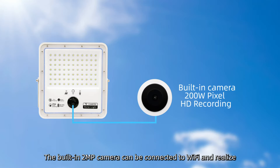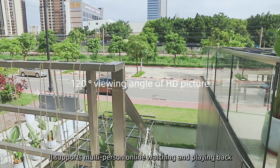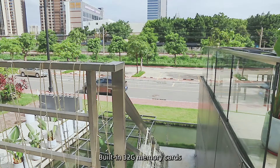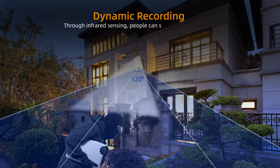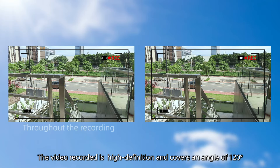The built-in 2MP camera can be connected to Wi-Fi and enables real-time monitoring on a mobile app. It supports multi-person online watching and playback. Built-in 32G memory card. The recorded video is high-definition and covers an angle of 120 degrees.